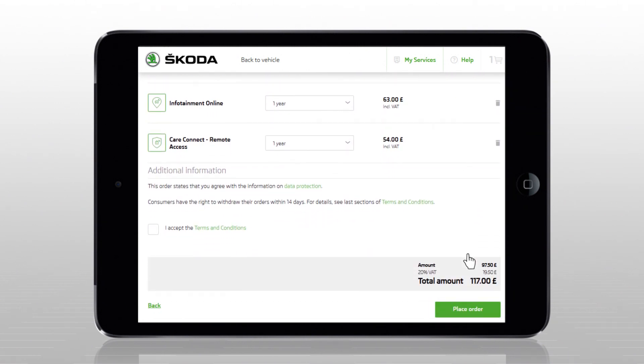The order summary is displayed as the last step of the process. To send it, the customer must approve the terms and conditions. Then, the customer receives an email confirming the order.